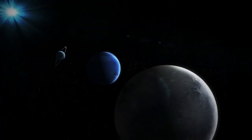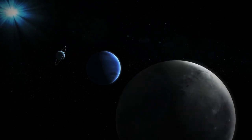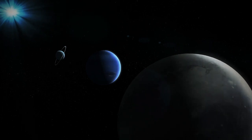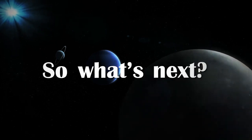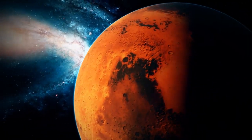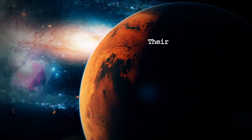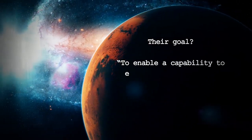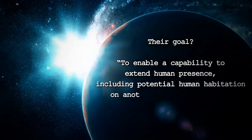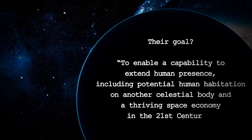So far, we've sent humans to orbit around space, sent them to the moon, and sent probes to Mars, Venus, Titan, and even some asteroids and comets. So what's next? NASA wants to send humans to Mars by the 2030s. They already have a five-phase plan, with the goal to enable a capability to extend human presence — including potential human habitation — on another celestial body and build a thriving space economy in the 21st century.